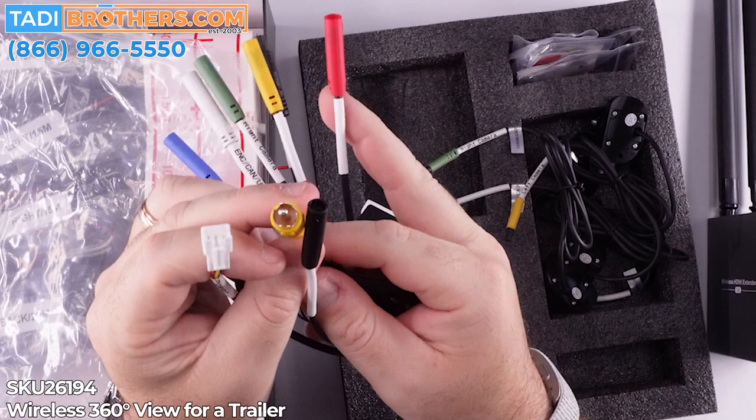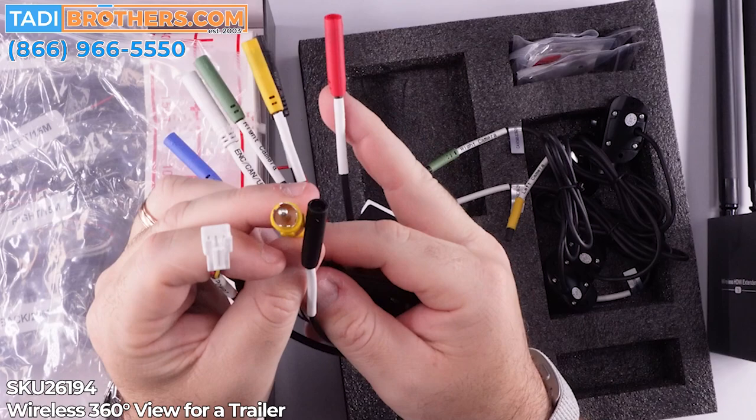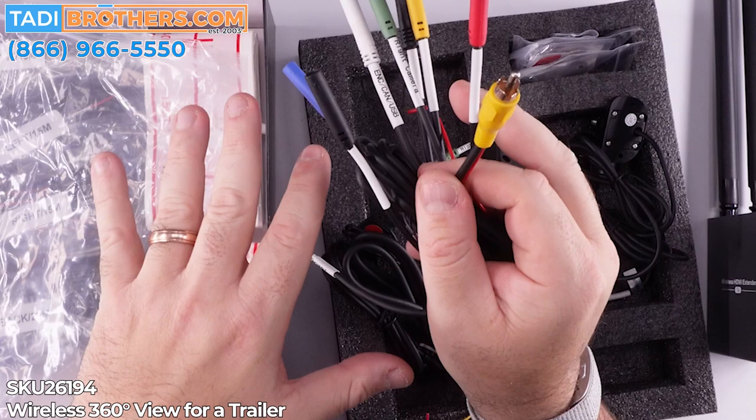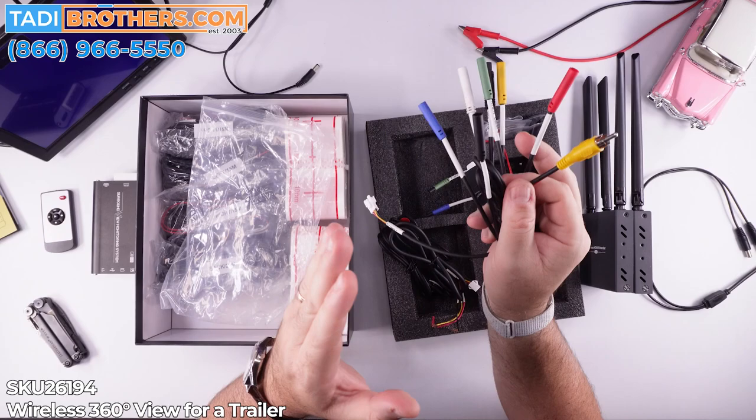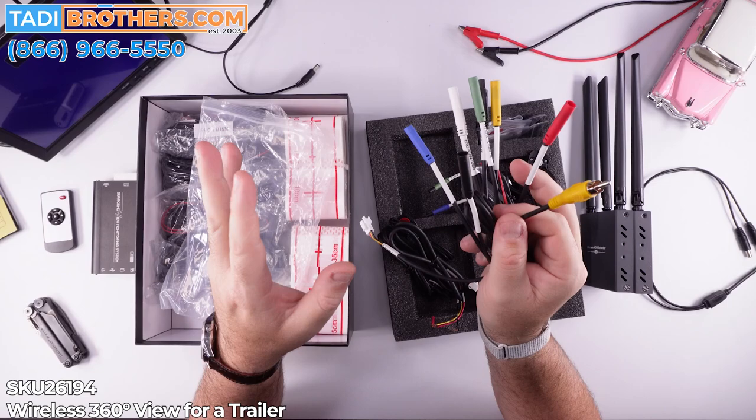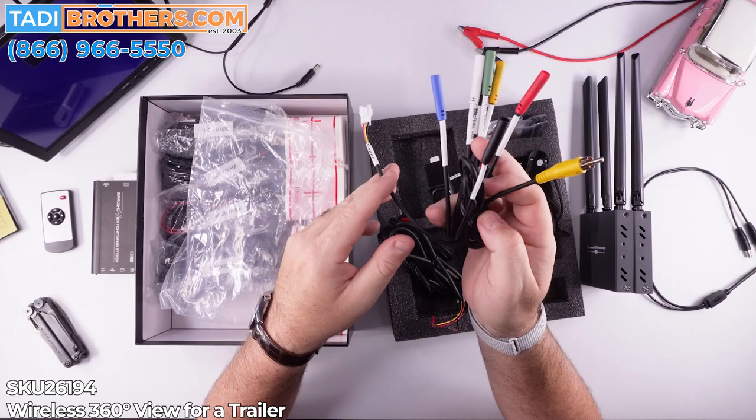This is the RCA connector — you're not going to use it for this system, but you could if you ever wanted to. The system itself can work either through an RCA screen or HDMI, because this is the 1080p version. We're just going to choose to use the HDMI. Also, if you decide to use it, you can only use one — you can't use the HDMI and the RCA at the same time. If you need to split the image, we have a device for that as well.